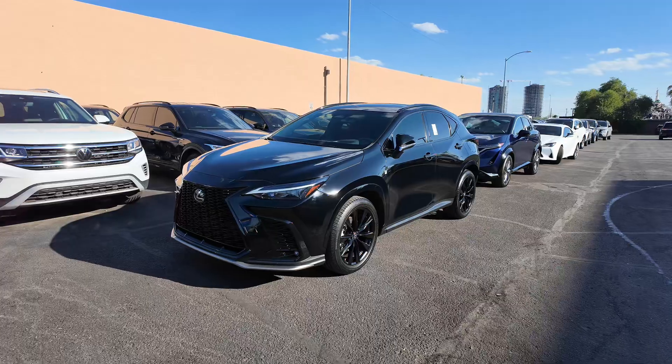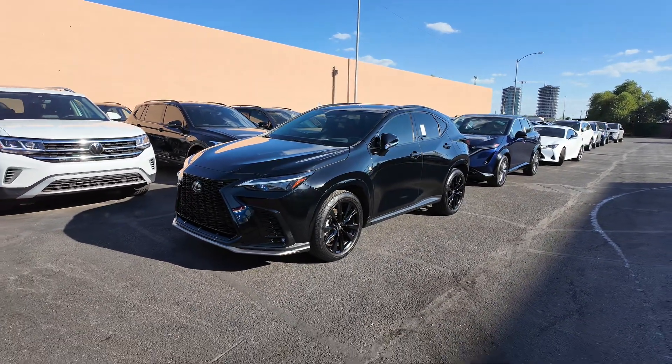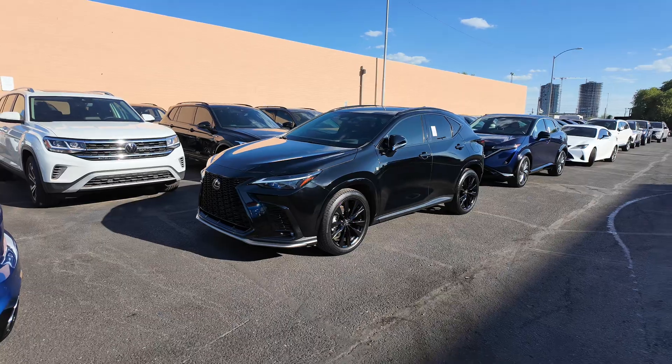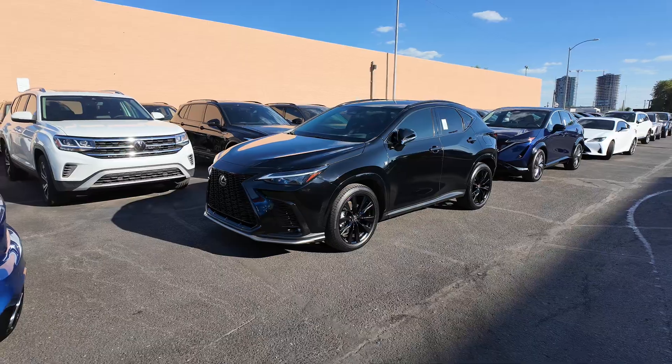Let's check out the price of this vehicle - it's $37,977. The odometer reads 19,771 miles. You're going to get the black exterior with the red leather interior, all-wheel drive, 2.4-liter four-cylinder turbocharged engine with an eight-speed automatic transmission that gets 22 miles per gallon in the city and 20 on the highway.